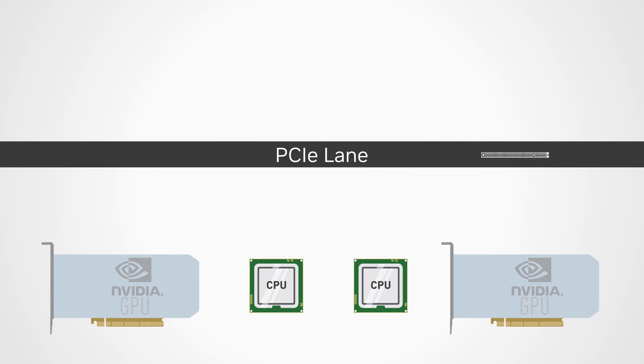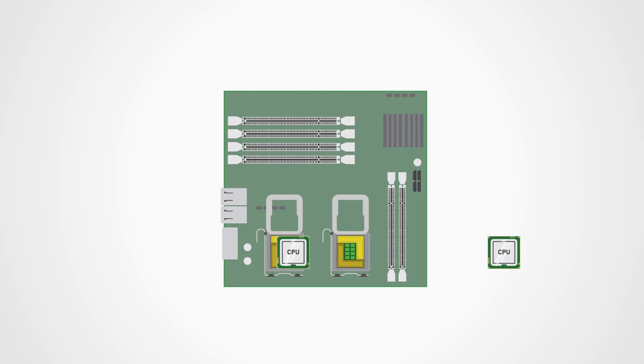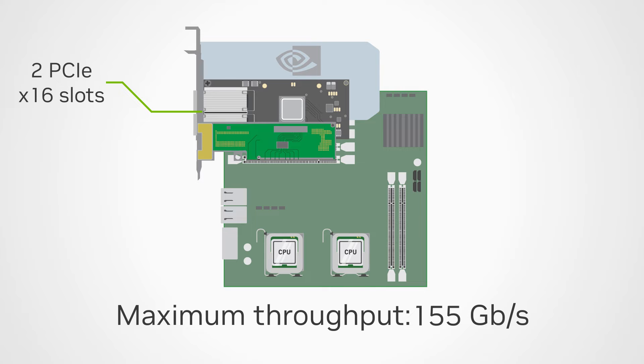Leveraging NVIDIA multi-host technology, the NVIDIA socket direct architecture allows connecting directly to multiple CPUs in a multi-socket system. This allows GPUs and CPUs to communicate with each other over PCIe, eliminating communication bottlenecks. Another use case is when more than 16 PCIe lanes are needed — for example, a PCIe Gen 3 system can achieve 200 gigabits per second of bandwidth using 2x16 slots.